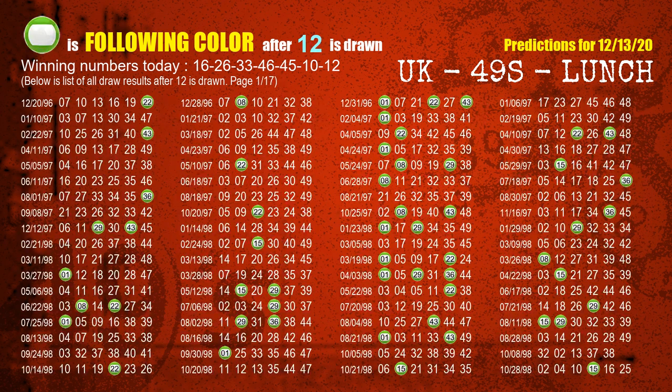The booster winning number is 12. The most frequently following color is green when 12 is the winning number in last draw.